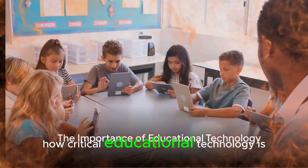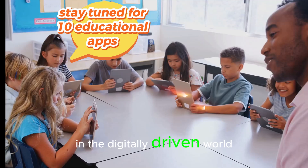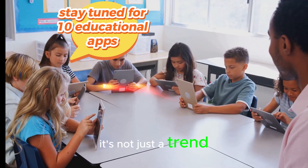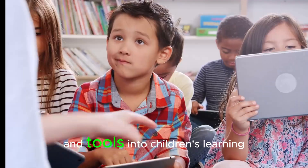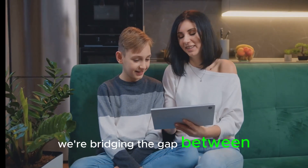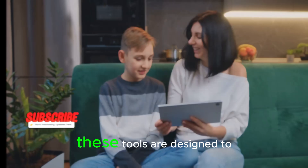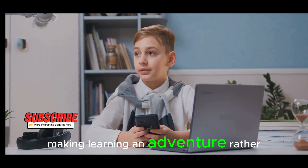Do you ever wonder how critical educational technology is in children's learning? In the digitally driven world of today, it's not just a trend, but a necessity. By integrating educational apps and tools into children's learning experiences, we're bridging the gap between education and enjoyment. These tools are designed to engage young minds, making learning an adventure rather than a chore.